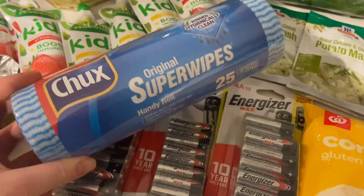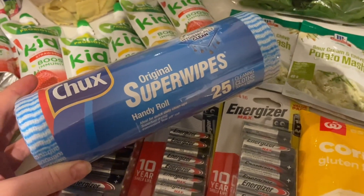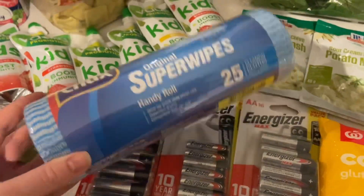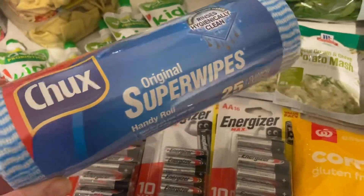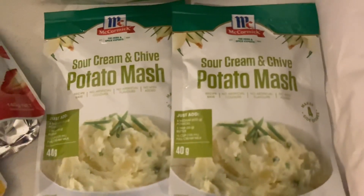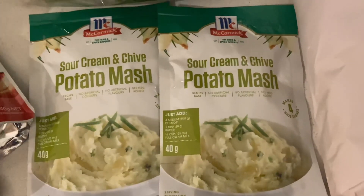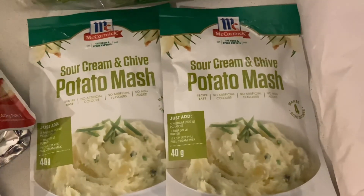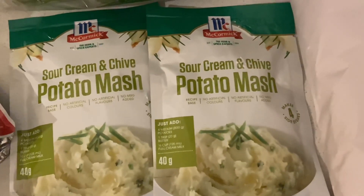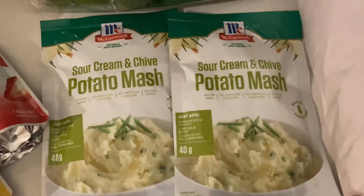We also needed a new packet of chux swipes. We don't have a dishwasher, so we go through those. I also grabbed two more sachets of our favorite sour cream and chive potato mash seasoning. We love adding this to mashed potato — if you've tried it, you cannot go back to plain mashed potato. This stuff tastes amazing.